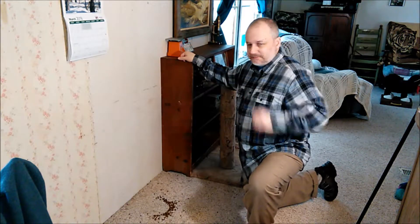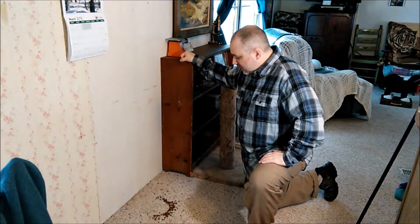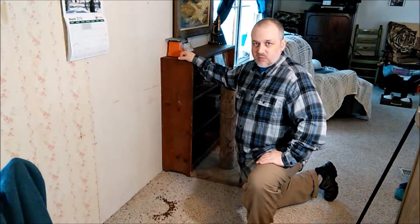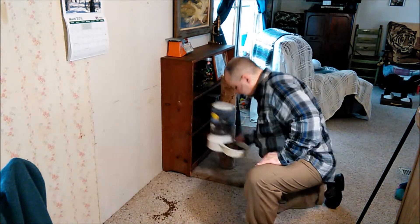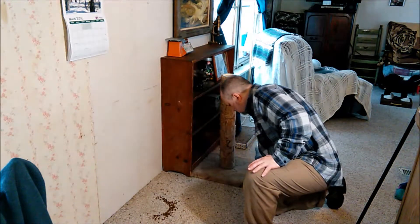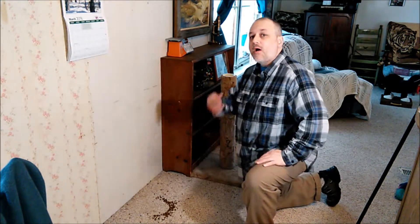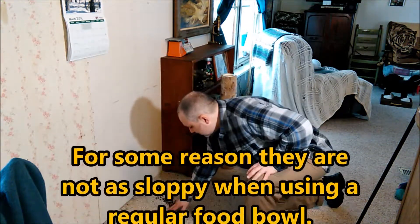Hi everyone, so I have cats — of course they need to eat. But one of the things they seem to like to do, whether they have an automatic feeder like this right here, they seem to have this strange desire to paw their food out all the time. So that's why you're seeing this right here.